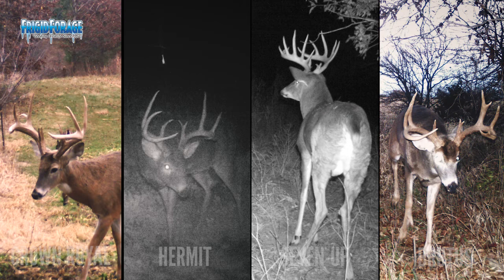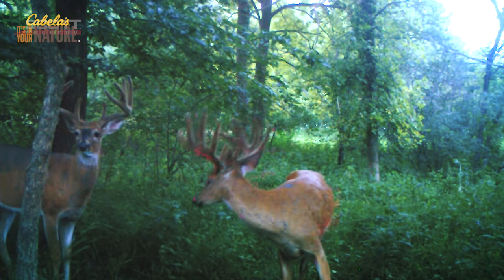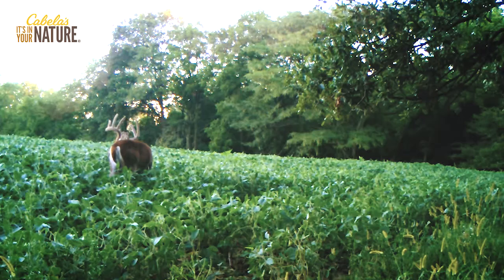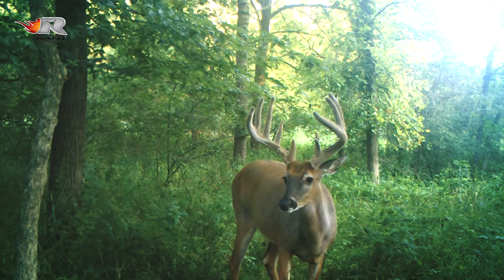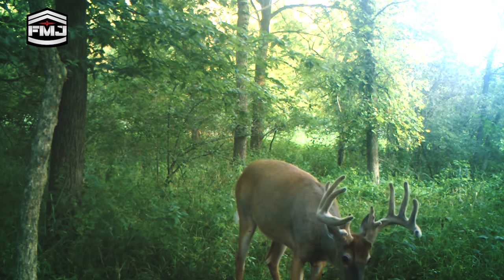One interesting thing is that the top four bucks Mike and I are looking to find back this year on the two main farms we hunt have yet to show up. Kind of exciting, but a little nerve-wracking at the same time — just wondering what happened to these deer. With that being said, we have had a ton of really good deer show up this summer. About a dozen or so good deer, mostly four-year-olds, that aren't on the hit list this year, but deer that have made good jumps from last year and are good to find back for now.